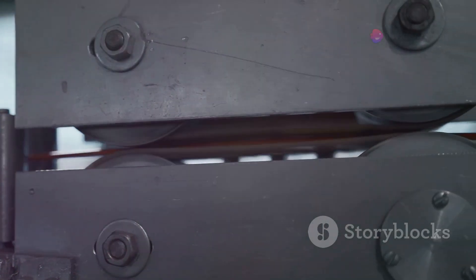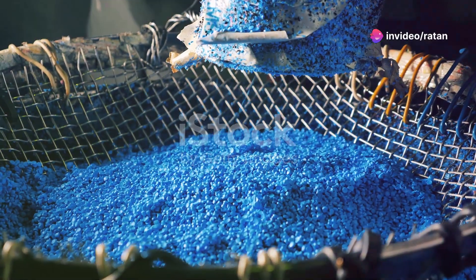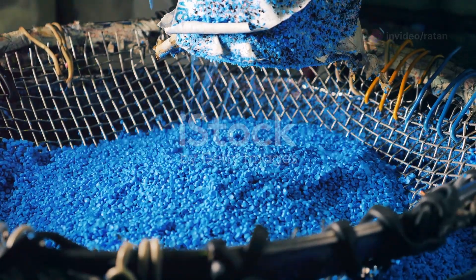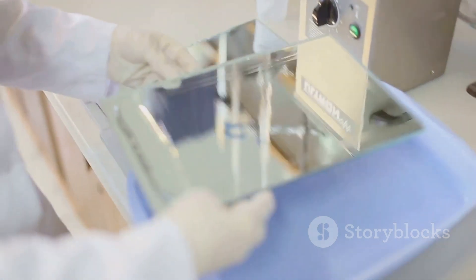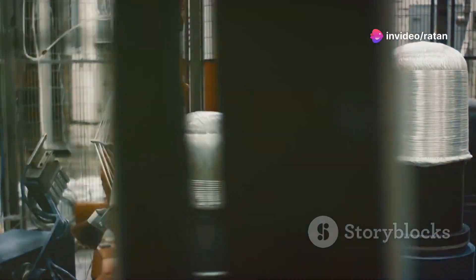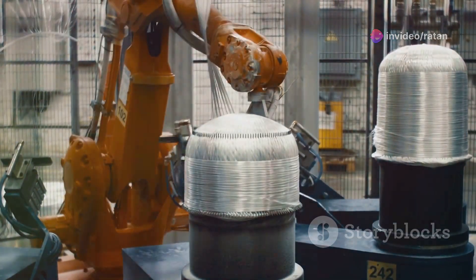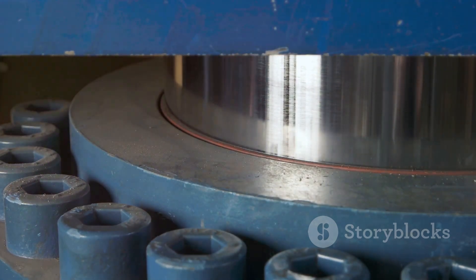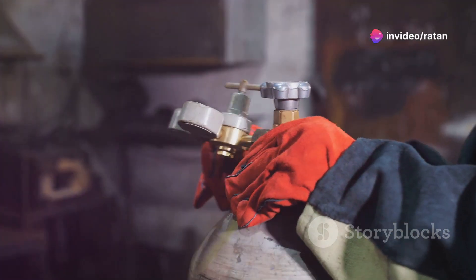Type 4 cylinders are made of advanced materials. The inner liner is typically a high-density polyethylene, or HDPE, polymer, chosen for its excellent barrier properties, minimizing hydrogen permeation. The outer layer is a carbon fiber reinforced polymer, or CFRP, which provides the necessary strength to withstand high pressures. The combination of these materials results in a lightweight and robust cylinder.